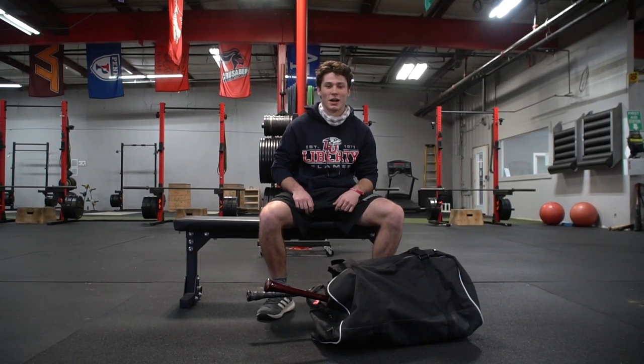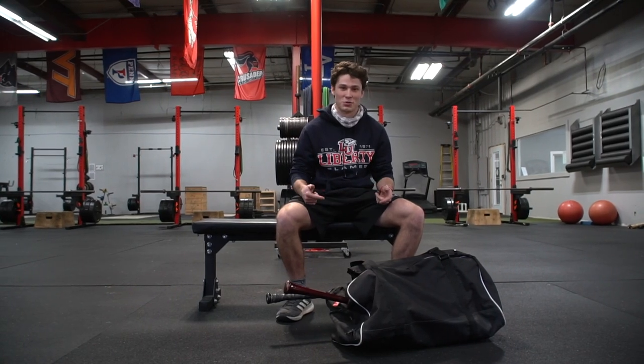Hey, I'm Nathan Keeter. I currently attend Pro-5 Baseball Academy. I'm committed to Liberty, and this is what's in my bag.